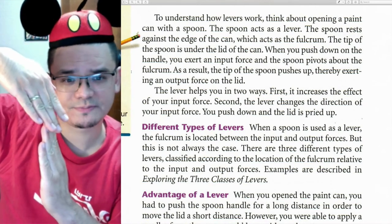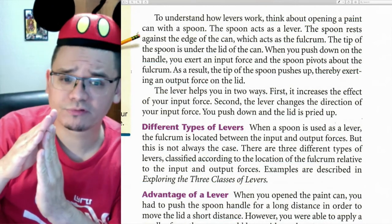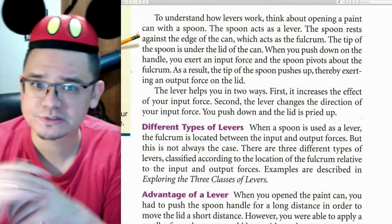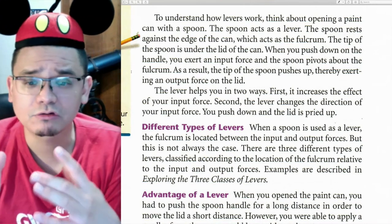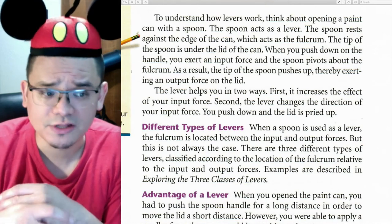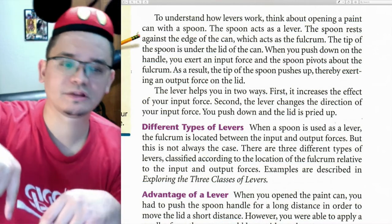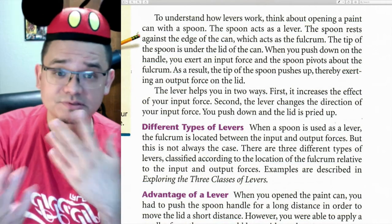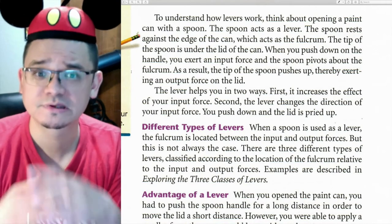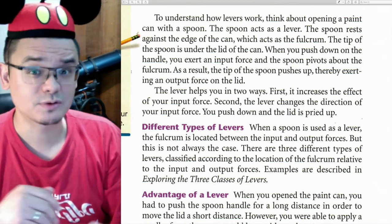As a result, the tip of the spoon pushes up, exerting an output force on the lid and popping it open. The lever helps you in two ways: first, it increases the effect of your input force; second, it changes the direction of your input force — you push down and the lid is pried up. Simple machines can both change direction and magnify force, and a lever used as a paint can opener is doing both.